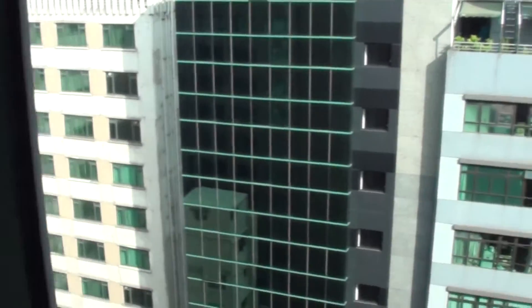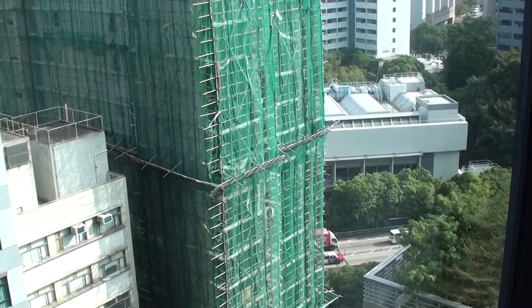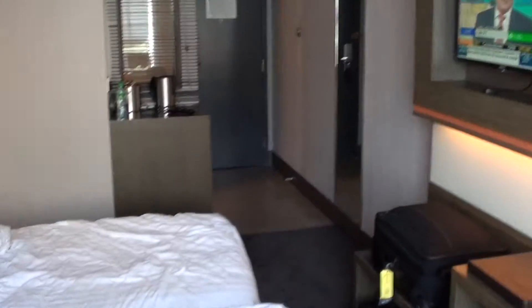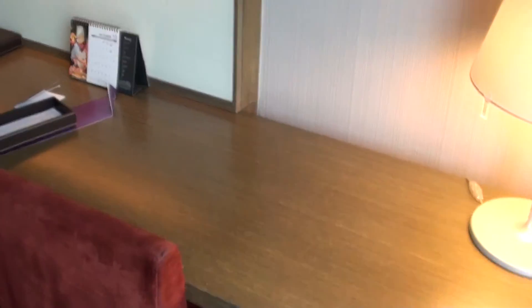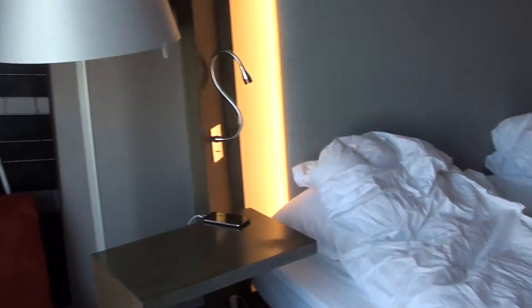And here's the view of the surrounding area. This is a little bit deep into Kowloon, and personally not my favourite area of Hong Kong, but what these promotions sometimes make you do. So this is the Novotel Hong Kong Nathan Road, and this was a premium room, 1526. Thanks!